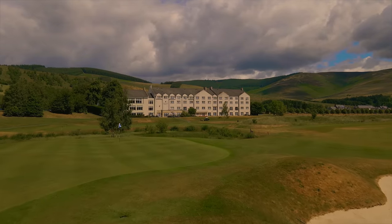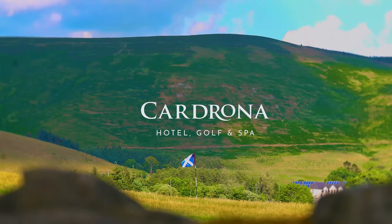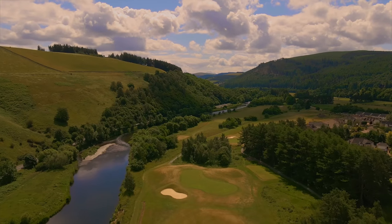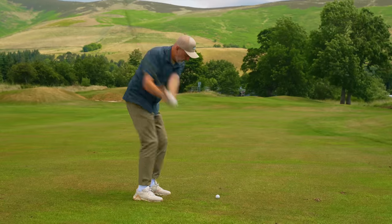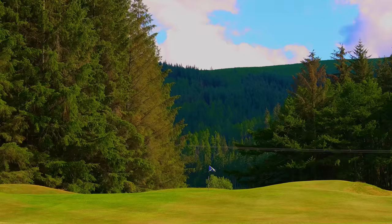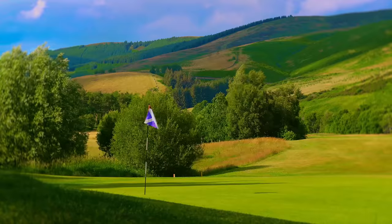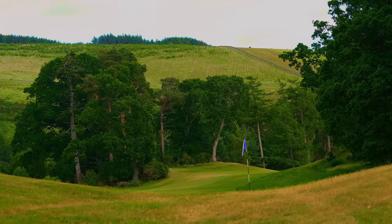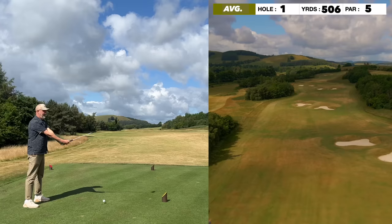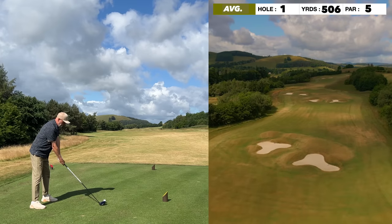Welcome to part one of my trying to break 80 by using everything I've learned so far in my testing the tip series. The challenge is set in Peebles, Scotland at the Cardrona golf course. Apart from being an incredibly picturesque backdrop, Cardrona produces a real test of championship golf. It all kicks off with a par five, 506 yards, and my simple aim is to avoid the bunkers on the right side of this fairway. Away we go.